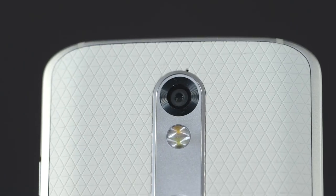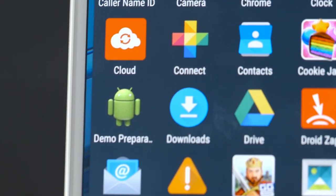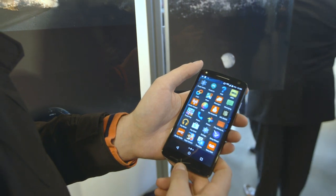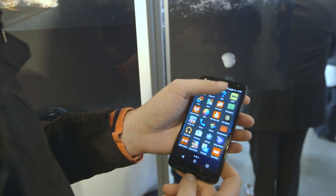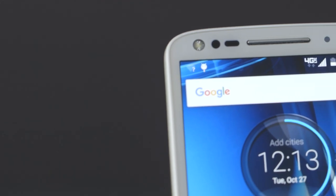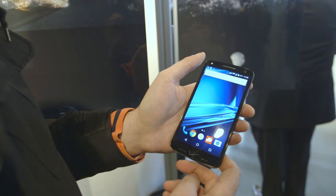It's got a 21 megapixel camera, so that sounds like the same one that's in the Moto X Pure Edition. Inside is a Snapdragon 810 processor, so it is a bit faster than the Moto X. It's running Android 5.1.1, so there's really no telling when Motorola will actually get Marshmallow onto this thing. They took a long time with the first Droid Turbo, so no promises there, but we'll see.